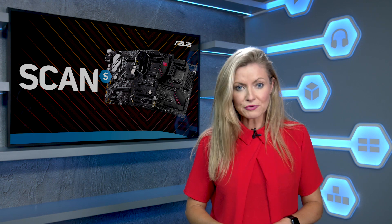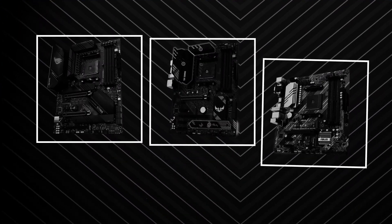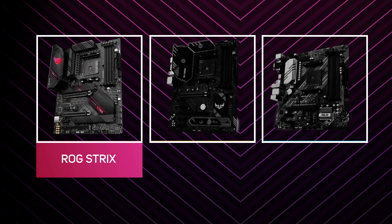The series comprises three ranges, with the top of the stack being ROG Strix, offering the most features for gamers.